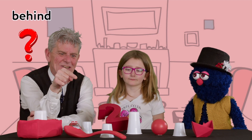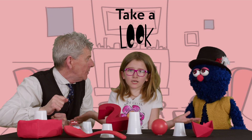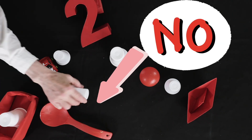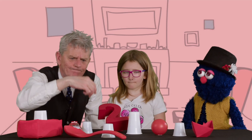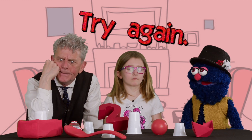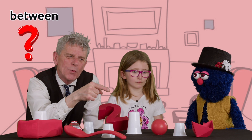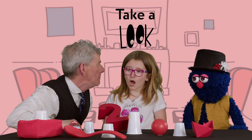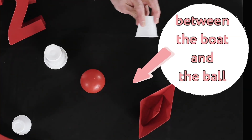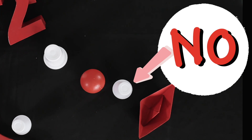Is it under the cup behind the spoon? I don't know, take a look. No, it is not under the cup behind the spoon or next to the car. Try again. Is it under the cup between the boat and the ball? I don't know, take a look. No, it is not under the cup between the boat and the ball.